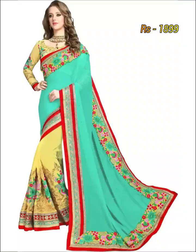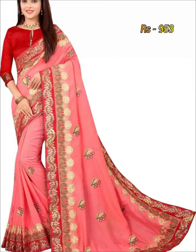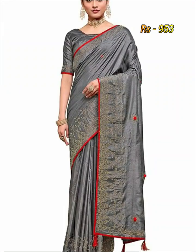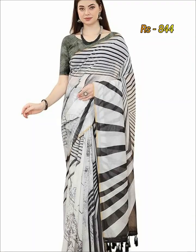Hello friends, welcome back to our YouTube channel. In this video we are going to show you new arrival 40 year designer sherry collection. So please watch the video till end.